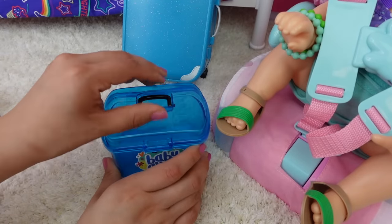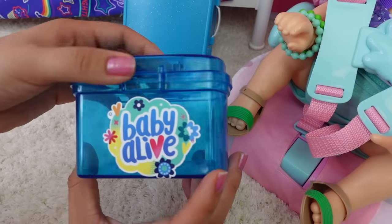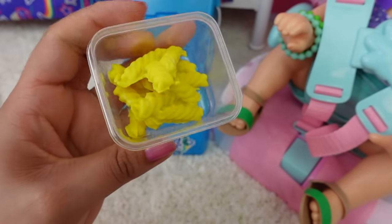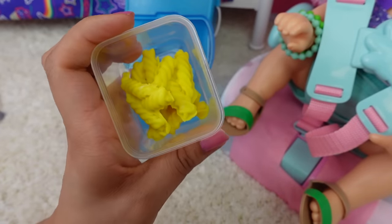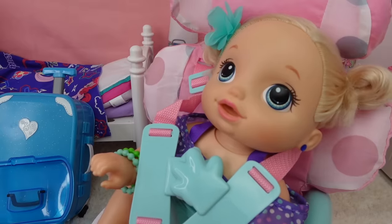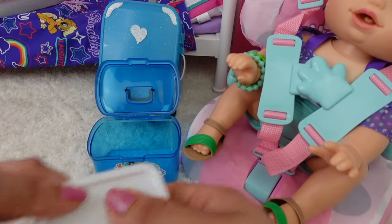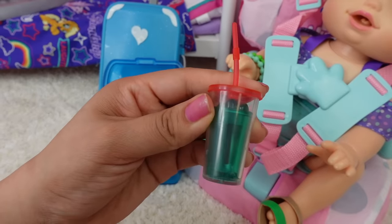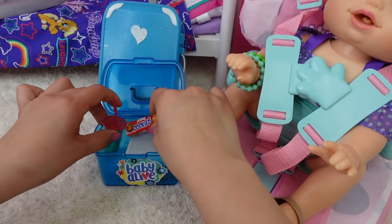Before she goes to grandma's house she is going to daycare, so we are going to pack this little Baby Alive lunch box. This is what Pumpkin is having for lunch today — she is having some cheesy pasta, mmm yummy! She loves pasta. That is going to be her lunch for daycare today. She is also getting some juice and some cookies.